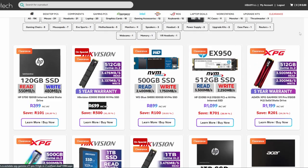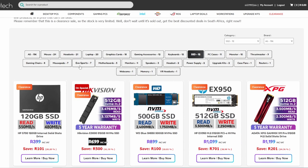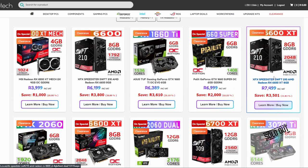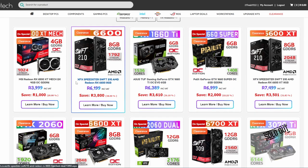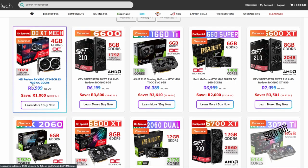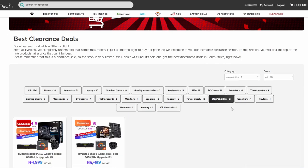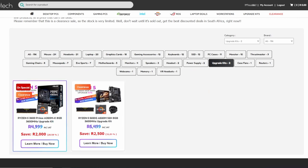SSDs at EVE Tech clearance have been pretty good, so keep an eye out. In terms of graphics cards, the specials haven't been that great - the prices aren't bad but you can find them cheaper elsewhere. For RAM, they've got upgrade kits on clearance - bear in mind it's an 8 gig kit so you'd have to buy two to get adequate performance in higher-end games like Warzone. 16 gigs is the way to go, but for 5000 Rand you've got yourself an upgrade kit.